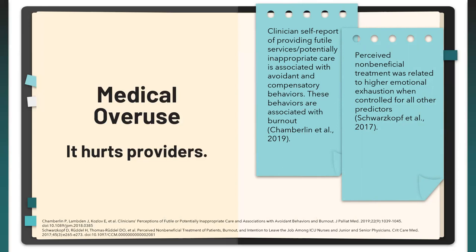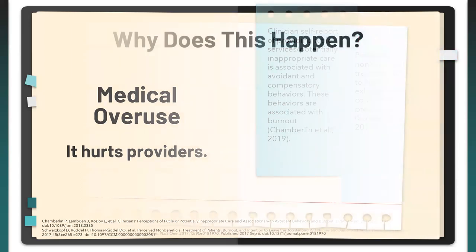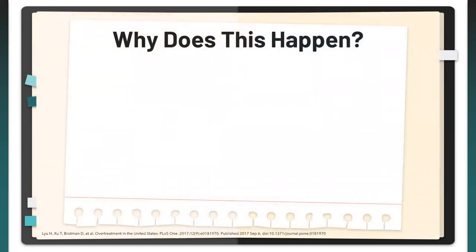It's clear that medical overuse is not limited to finances — it also impacts the very patients we're treating and, ultimately, ourselves. So now we can get into why this even happens.